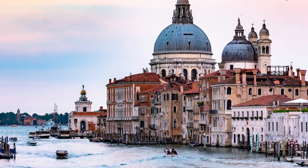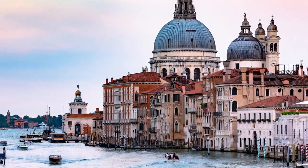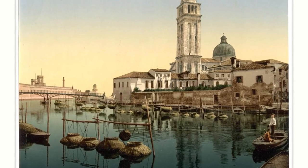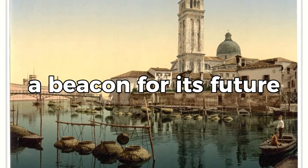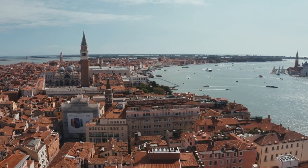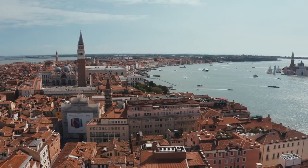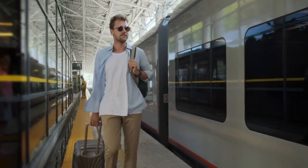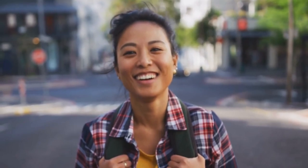Before we end, let's circle back to the breathtaking St. Mark's Basilica. It stands as a testament to Venice's past glory, a symbol of its resilience, and a beacon for its future. Thanks for joining us on this virtual tour of some of Venice's most treasured landmarks. We can't wait to take you on more adventures around the world. Until next time, keep wandering with purpose, and we'll see you in our next adventure.